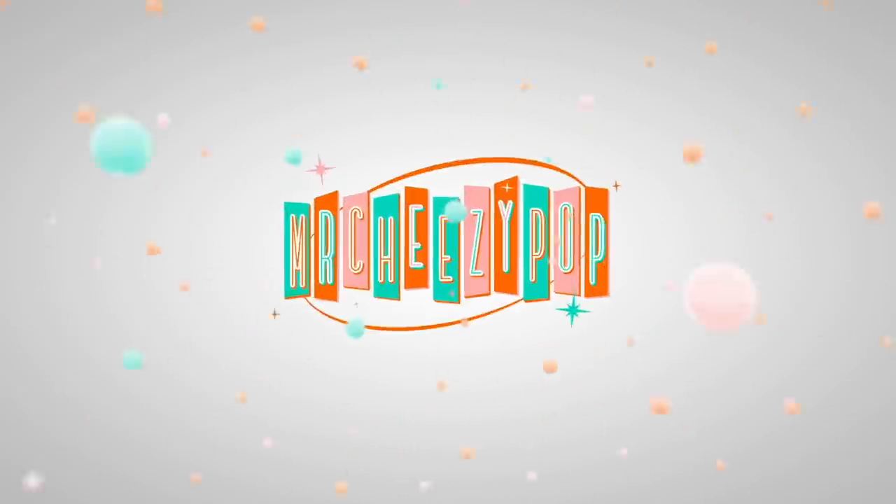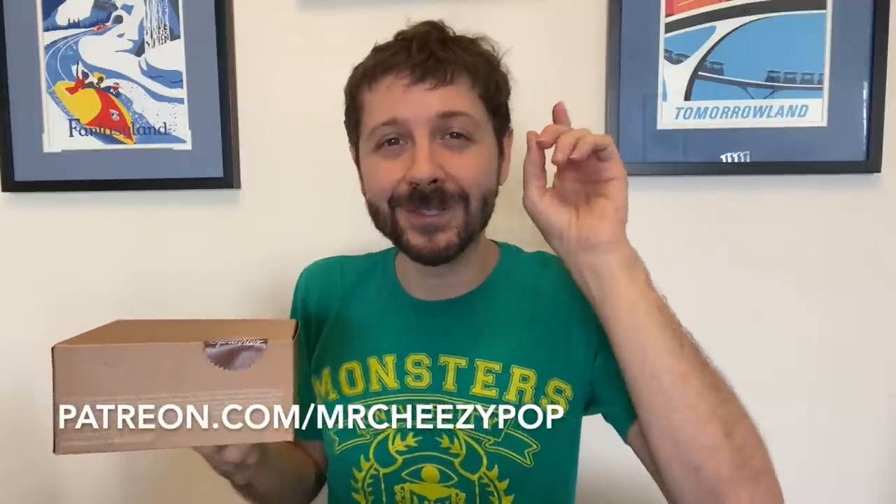Well, look what just showed up at my door — Mr. Cheesy Pop! Hey everyone, it's Max, and yeah, I got some sprinkles. But not just any old sprinkles. Let me take a seat and explain what we're doing today. If you'd like to find out how you can sponsor a video, go check out my Patreon page: patreon.com/MrCheesyPop.